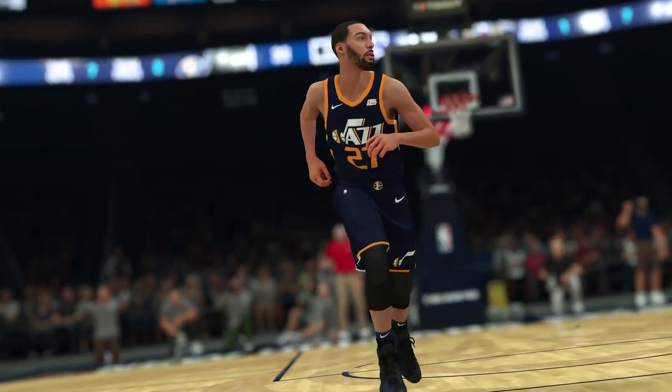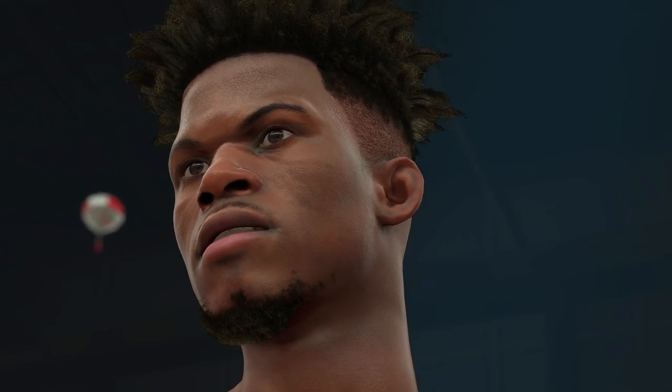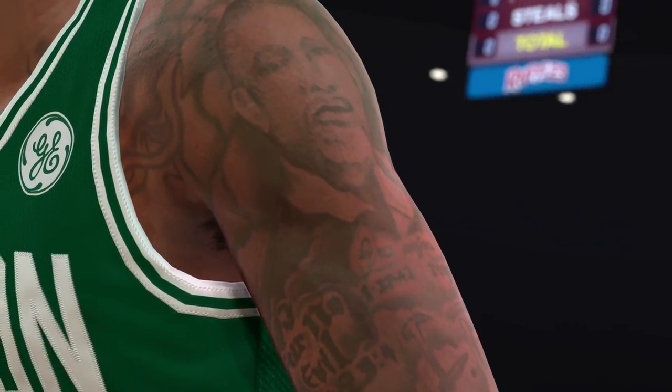We completely redesigned the entire body system to allow us to accurately match the physique of every player in the league. We started by rebuilding all the players' faces from scratch to get more detail. We changed the way the eyes and the teeth respond to light. If you look closely, you can even pick up unique details like scars, stretch marks, and even faded tattoos and more. It's all about the details.